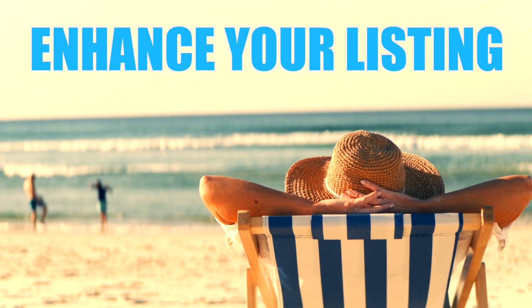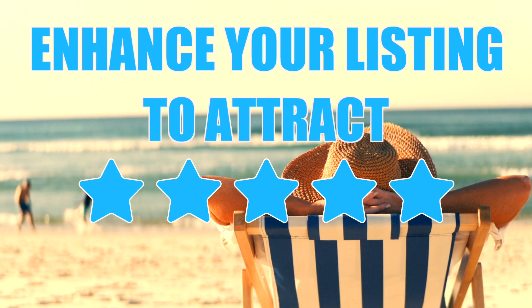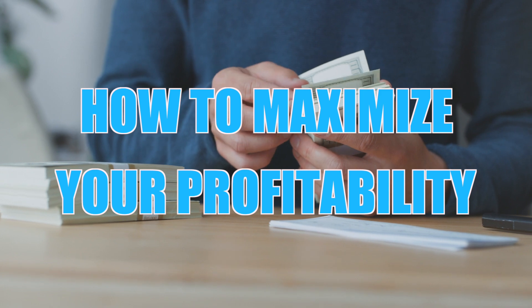Summer is right around the corner, so let's talk about some ways that you can enhance your listing to attract five-star reviews only, and in addition to that, how to maximize your profitability.